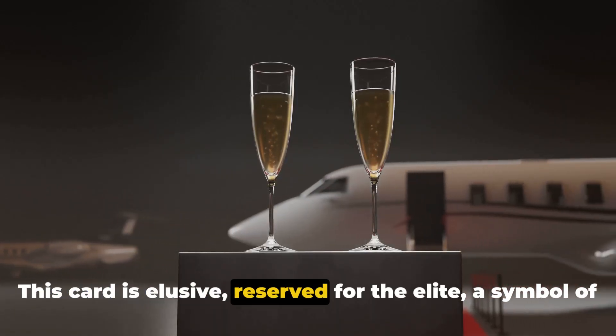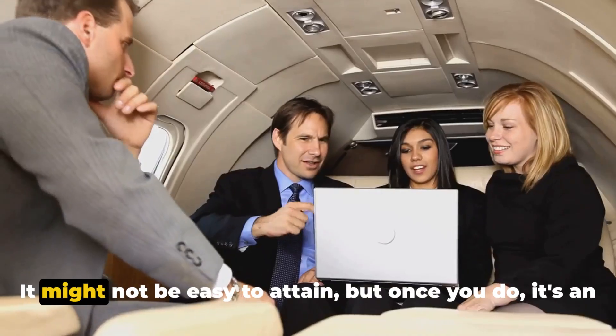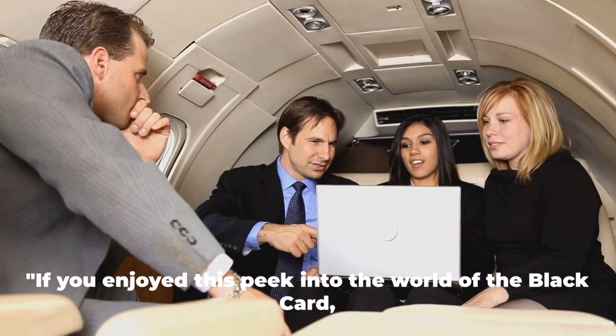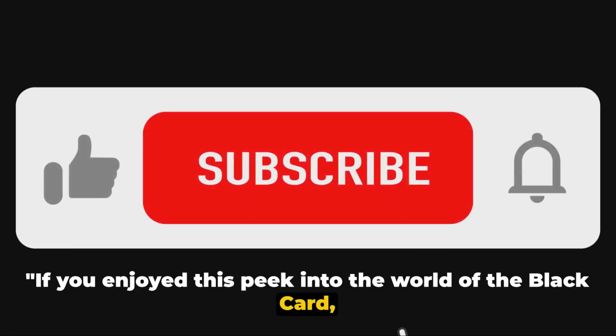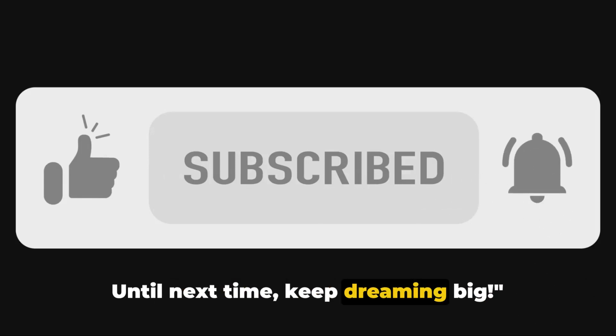This card is elusive, reserved for the elite — a symbol of prestige and privilege. It might not be easy to attain, but once you do, it's an experience like no other. If you enjoyed this peek into the world of the Black Card, don't forget to like, comment, and subscribe for more. Until next time, keep dreaming big!